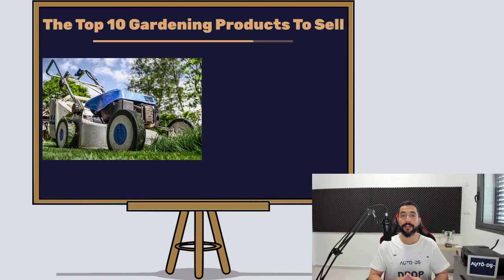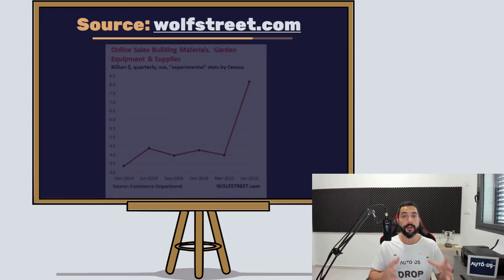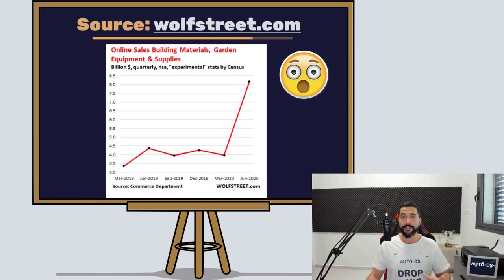The top 10 gardening dropshipping products to sell in 2021. The gardening niche is one of our favorite niches in dropshipping because it's very profitable and people are buying gardening products all the time — even during winter when it's raining, cold and less comfortable, people are still taking care of their gardens and buying garden accessories. In this video we're going to share the top 10 for 2021, so watch this quick intro and let's begin.